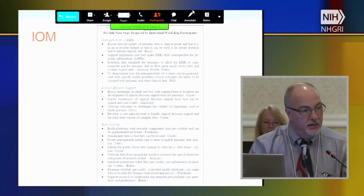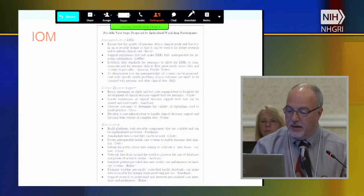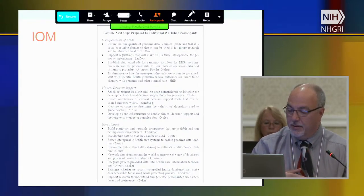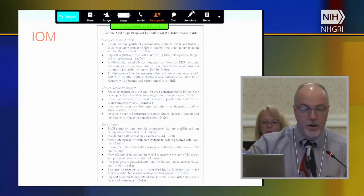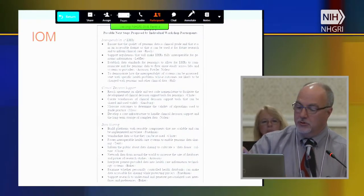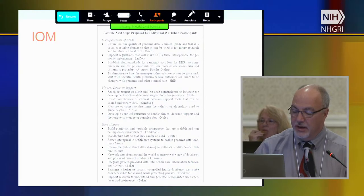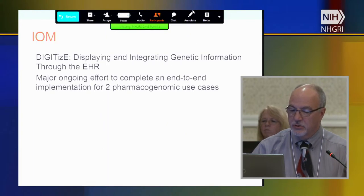The Institute of Medicine, in their learning healthcare system document — 'Genomics in the Learning Healthcare System,' 122 pages long — it's amazing how much of their output was related to the data issue. We see interoperability of EHRs, clinical decision support, and data sharing as the bulk of their recommendations.